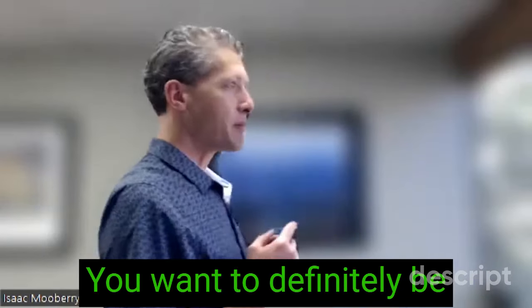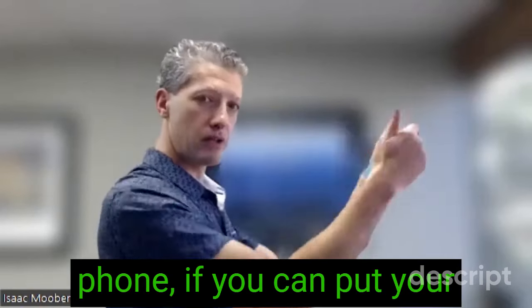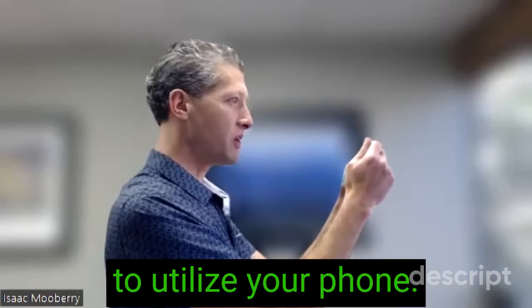So, posture is key. You want to definitely be upright, looking ahead at your monitor, your phone. If you can put your arms on the side of your body and have your phone more right in front of you, that's how you want to utilize your phone.